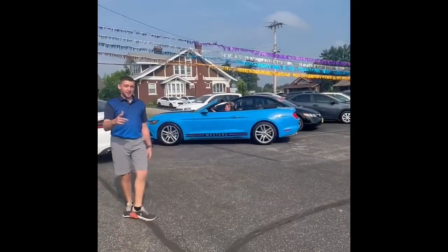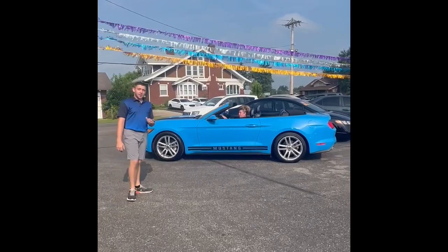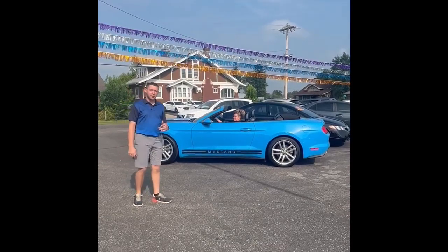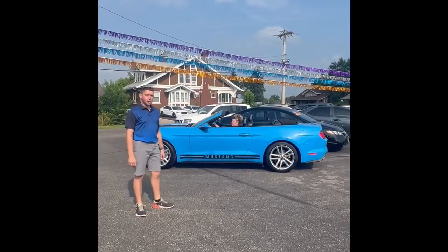Last but not least, this is a blue 2017 convertible Mustang. It's a V6, and it is loaded to the gills. It's got a two-tone interior, convertible top, upgraded stereo system, navigation — you name it, this car has got it. Beautiful car, won't last long.